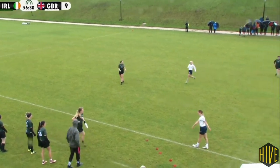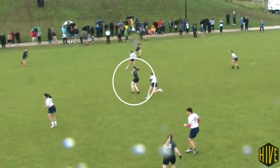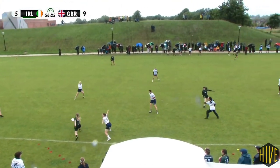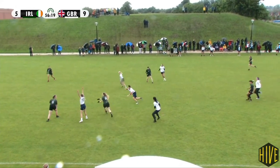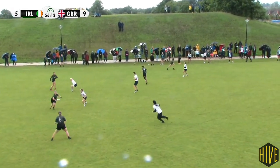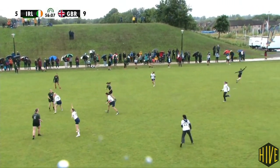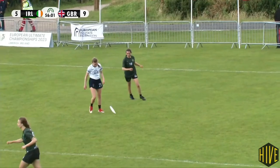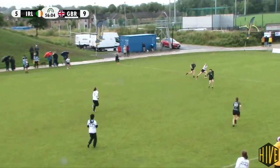The next time the GB defence face the Ireland offence, we see the white cross again, this time with purpose. They've placed Deniston exactly where the first and most devastating pass of the last possession was. This gives Ireland more negative space and open players in the backfield, but with the middle overloaded by GB, Irish eyes are instead drawn to the numerical advantage deep. Take particular note of how active Long is when moving to cover nearby threats. It wasn't a bad idea by Ireland, but maybe hitting this space with an overhead or an upside-down backhand would have been better.